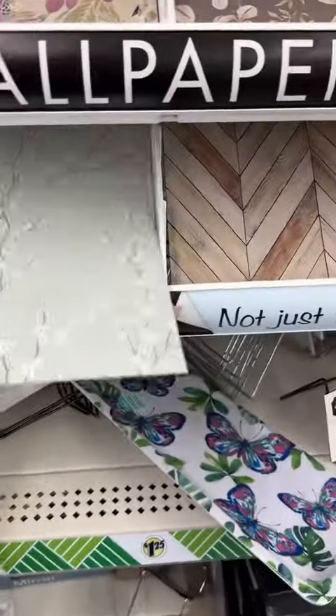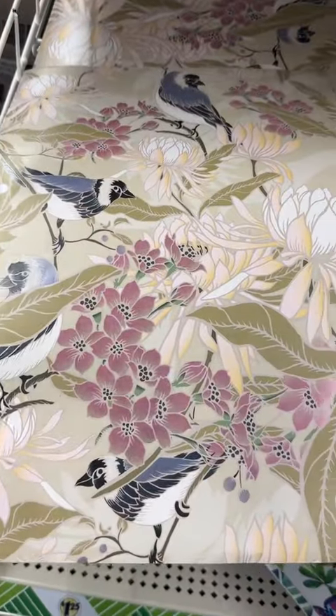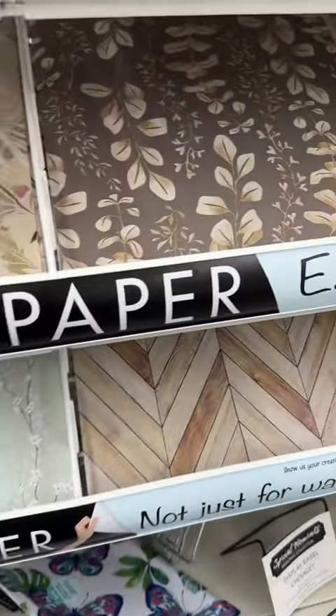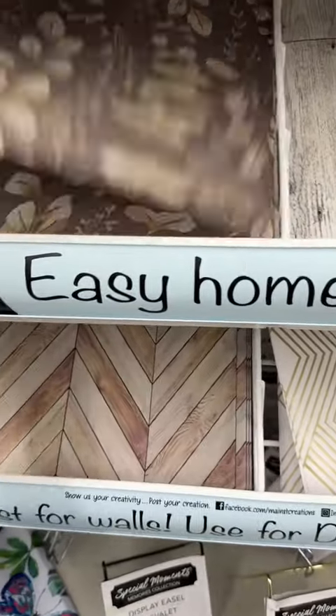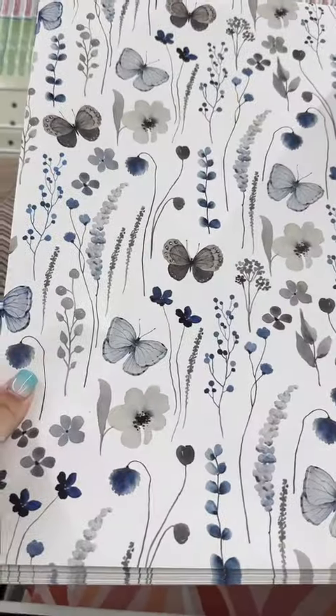I did a video a while back and showed you guys the wallpaper they had, and you guys kind of went crazy over it. It looks like they have new wallpapers, so if you're into it and you want to decorate some part of your home, they have some new designs and new colors — definitely worth checking out. I actually think this one with the butterflies is really pretty.